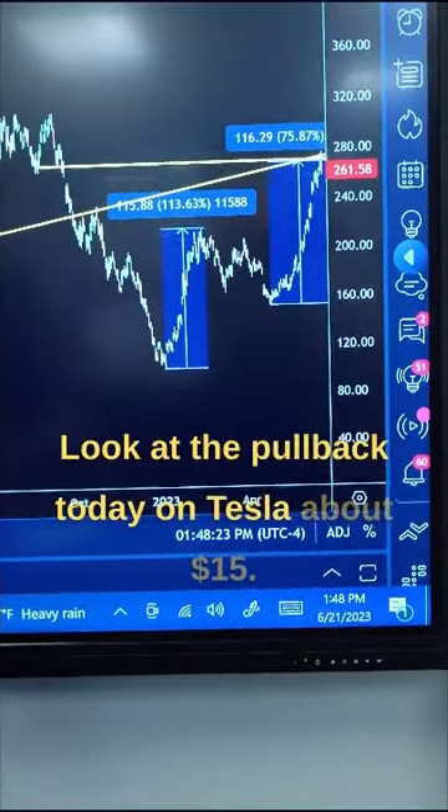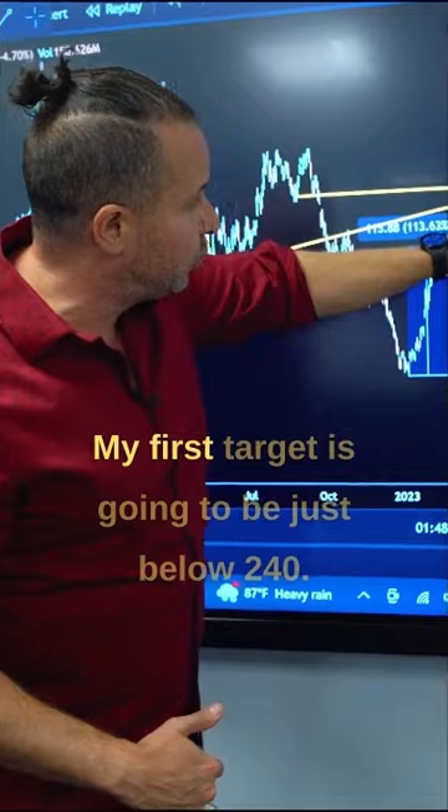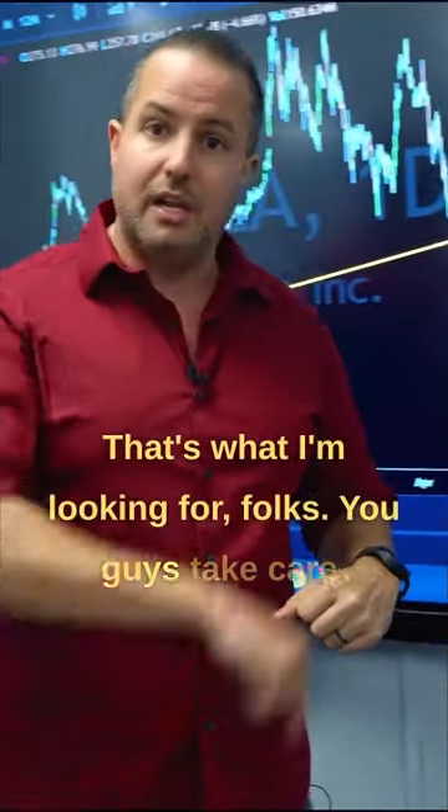Look at the pullback today on Tesla, about $15. It actually should continue down. My first target is going to be just below $240, at around $235. That's what I'm looking for, folks. You guys take care.